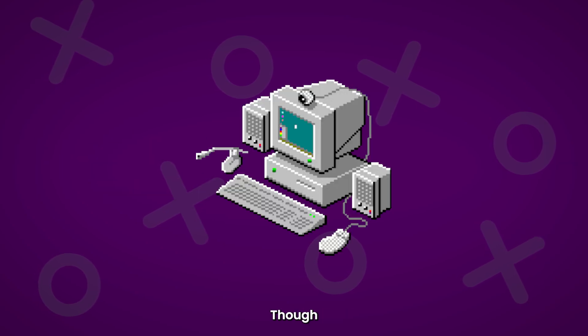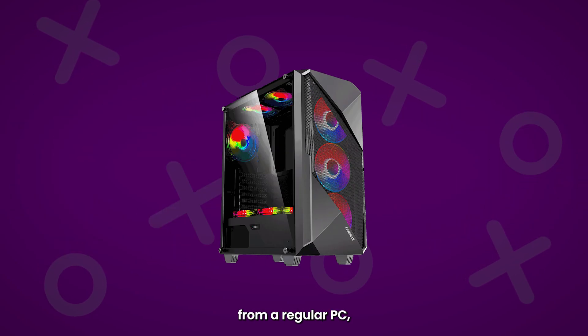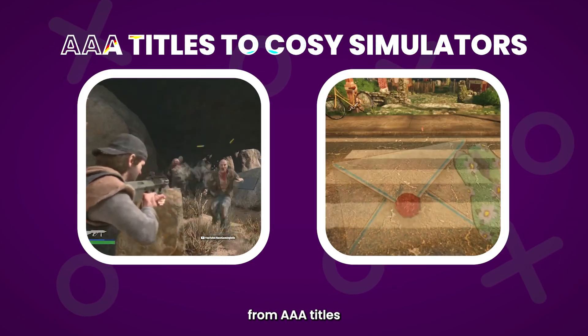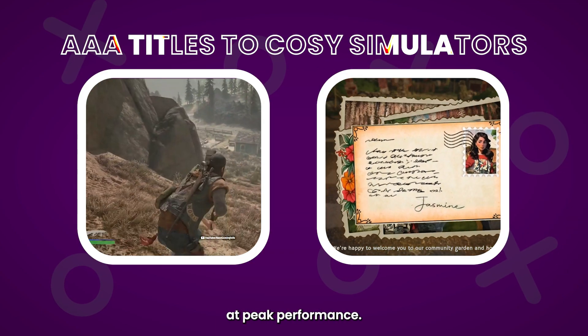What is a gaming desktop? Though not too dissimilar from a regular PC, these machines are specially built to run any type of game, from AAA titles to cosier simulators at peak performance.